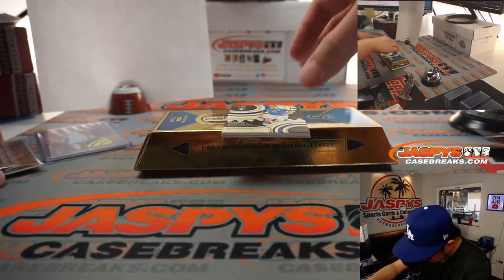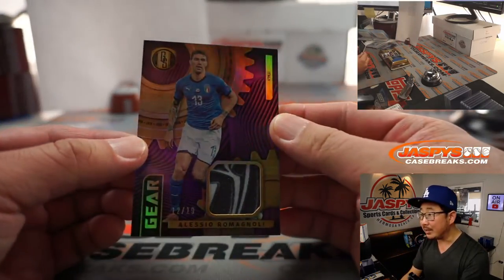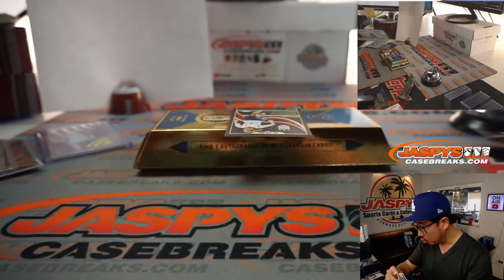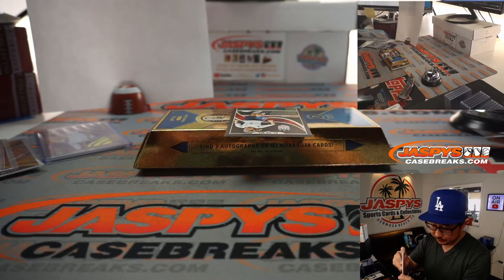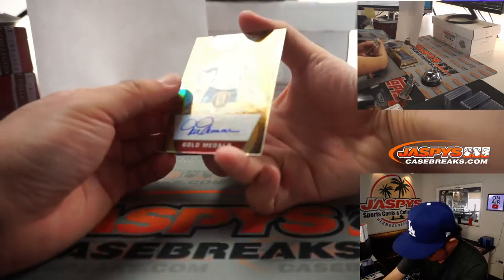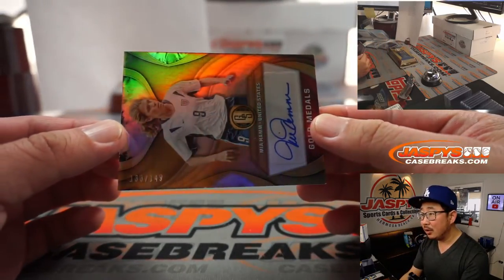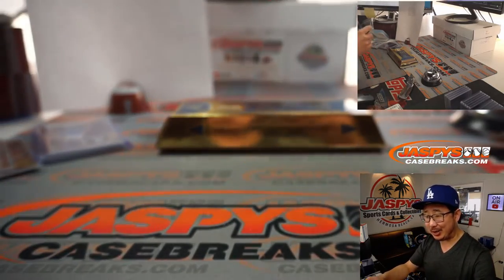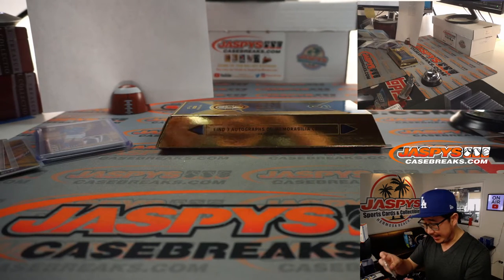We got a relic and an autograph, I think. We got Alessio Romanoli — that's another nice patch there, 12 out of 19. Ooh, and Mia Hamm is the autograph. Let's see what the number's going to be. The Mia Hamm is 133 out of 149 — that's Jay Goins. One spot gets the auto and gets the Mia Hamm.